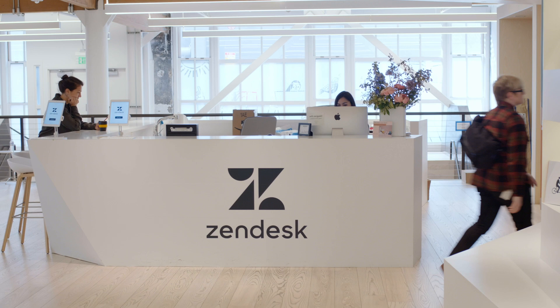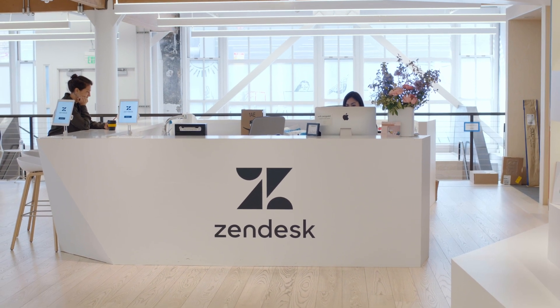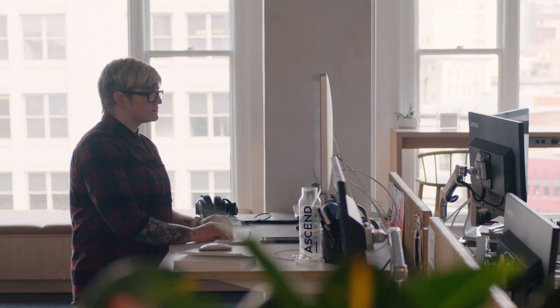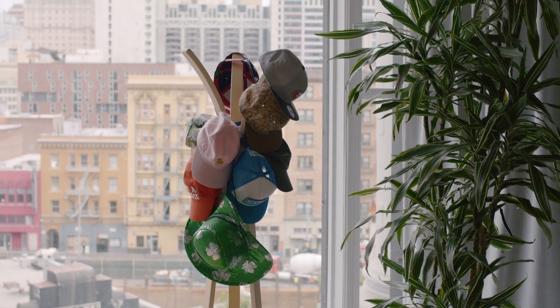Zendesk makes software for everybody, mom and pops all the way up to really big businesses. The product design team has grown by at least 20 people in the time that I've been here — we're about 50 now.